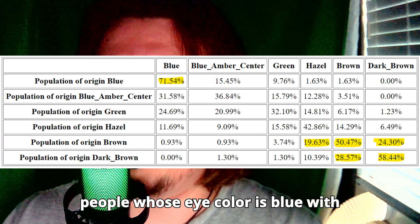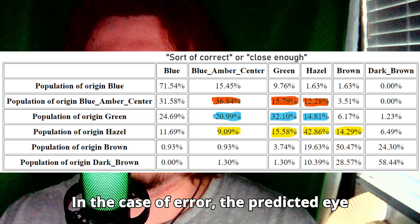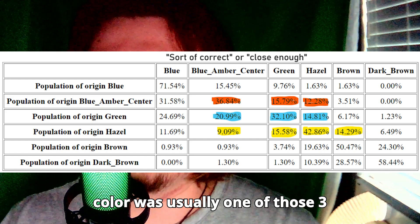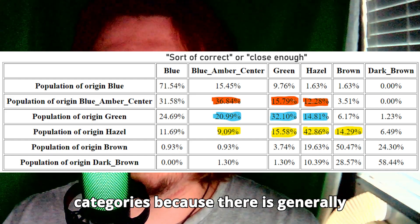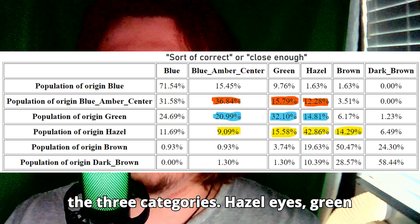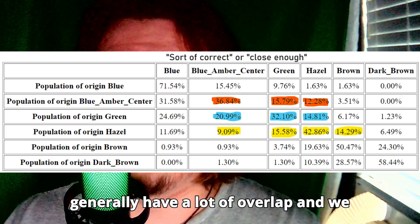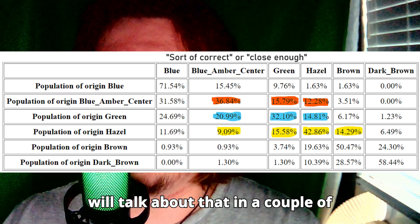We have to consider that for people whose eye color is blue with a central pattern, green, or hazel, in the case of error, the predicted eye color was usually one of those three categories, because there is generally quite a lot of genetic overlap between them. Hazel eyes, green eyes, and blue eyes with a central pattern generally have a lot of overlap, and we will talk about that in a couple of seconds.